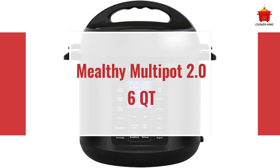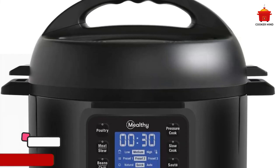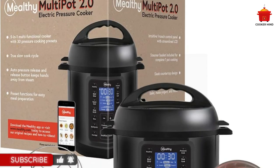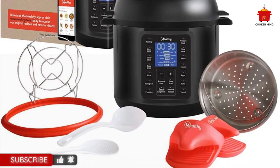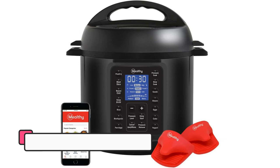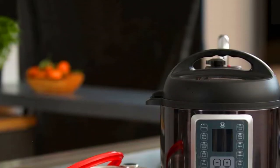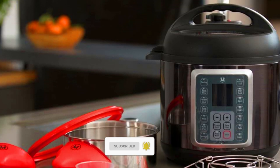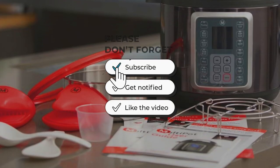Number 5: Mealthy Multi-Pot 2.0 6QT. With 14 presets including eggs and cake, and 9 functions, this multi-cooker kept up with the rest in our testing. Its biggest advantage is clean-up — unlike the other models, all its parts are dishwasher-safe, everything from the silicone gaskets to the pot insert to the lid. It comes in all black, a nice departure from stainless steel, with some bright red accessories like silicone oven mitts and an extra gasket.